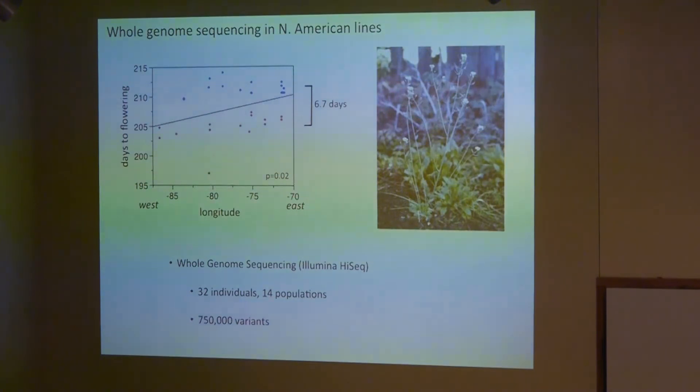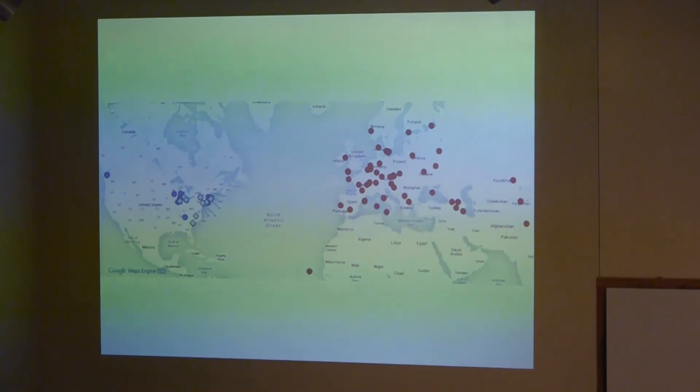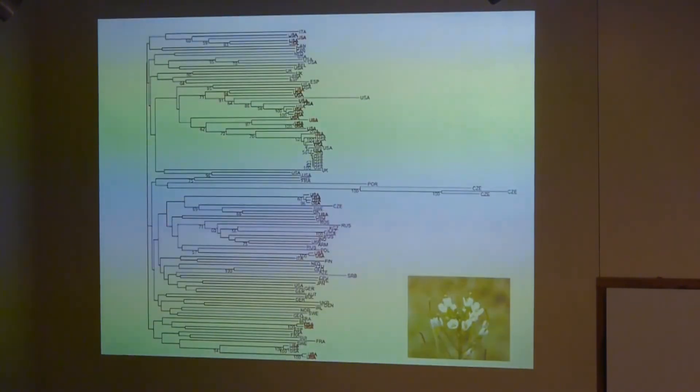Our samples interspersed throughout a phylogenetic tree built from samples collected from all over Eurasia, indicating that plants in the introduced range come from all over the world and were probably introduced multiple times at different points in history — not a single colonization event. It's not that someone brought it over for a special purpose; it likely came over as a contaminant, perhaps in hay shipments or similar materials.